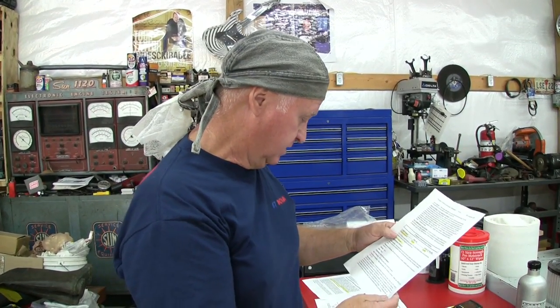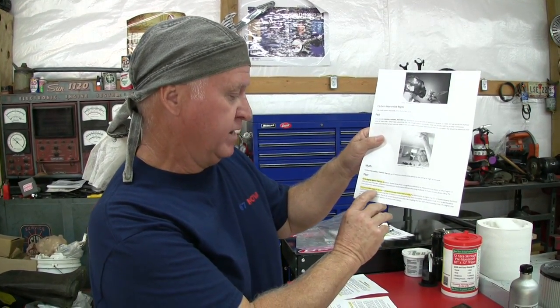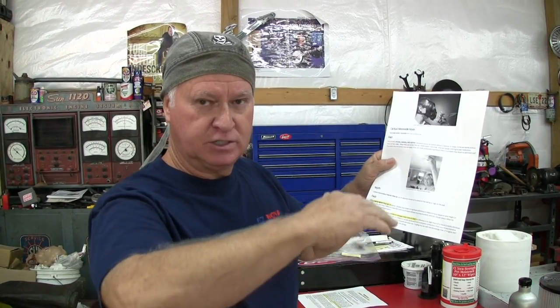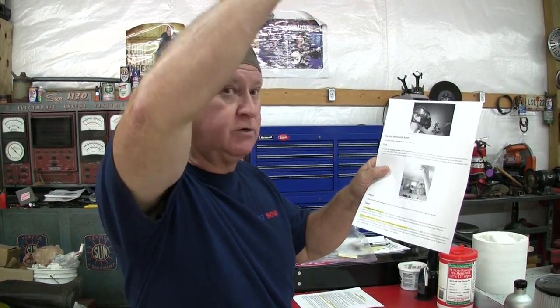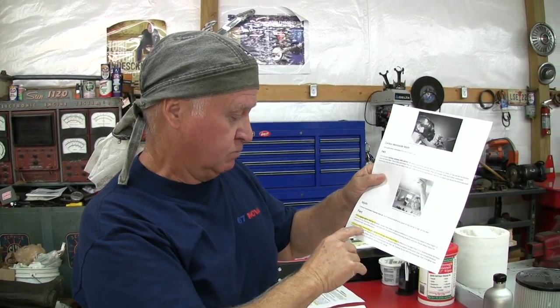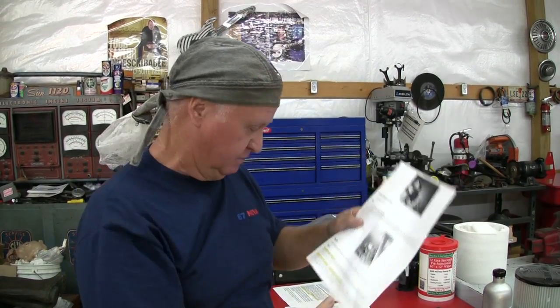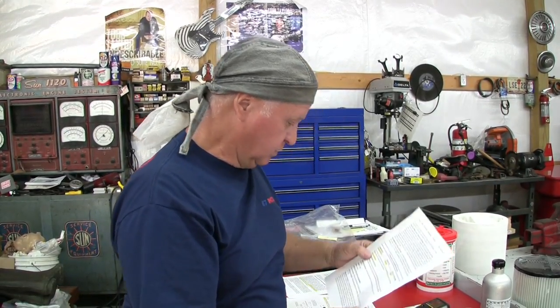I pulled the SDS sheet — we're globally harmonized now — for carbon monoxide and for air. Carbon monoxide's molar mass is actually less than compressed air: CO is 28.0, average air is 28.8. So there's not going to be a huge upward migration, although there will be some, and the heated-gas effect will tend to push it toward the snorkel inlet. OSHA sets the PEL at 50 parts per million for carbon monoxide.